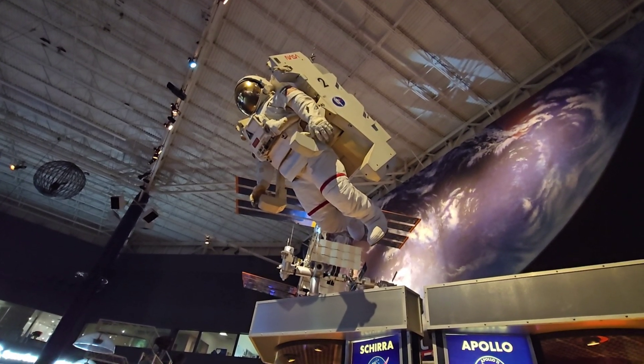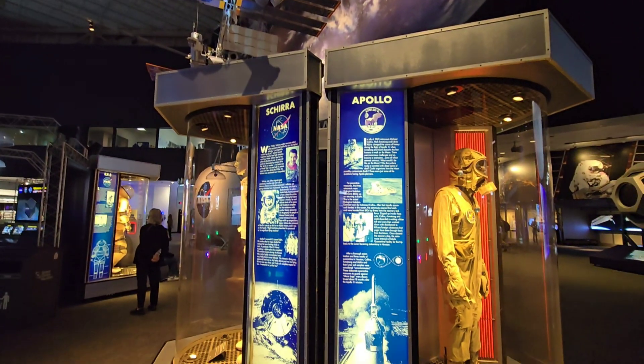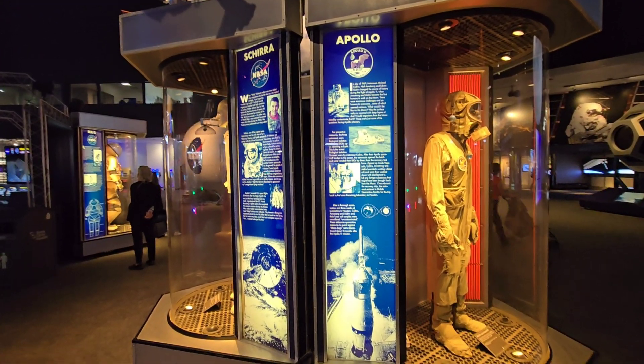For a $27 ticket, this museum was definitely more worth it than other museums that we went to in America.